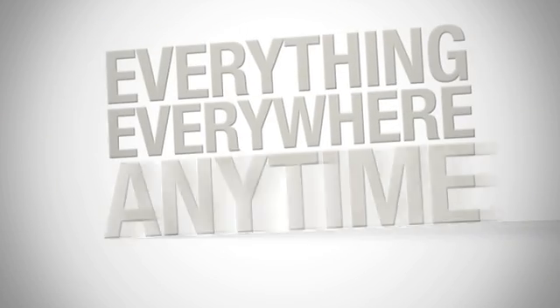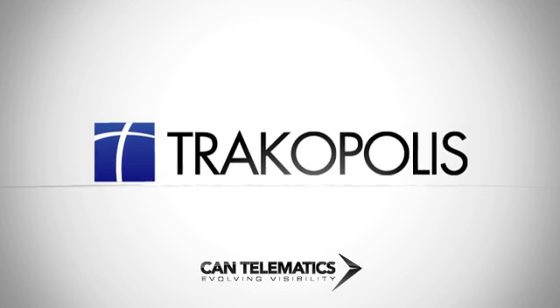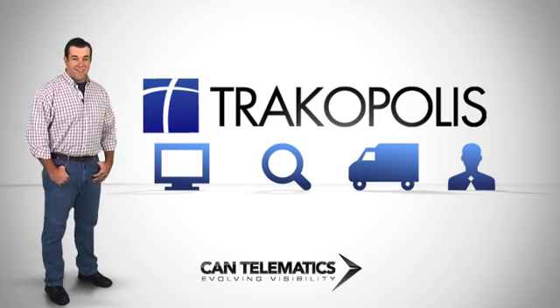What we really needed was a solid and affordable solution fast. Track everything, everywhere, anytime with Trackopolis from Cantelematics — an easy-to-use online tool that makes it simple to see all your remote or mobile assets in real time.